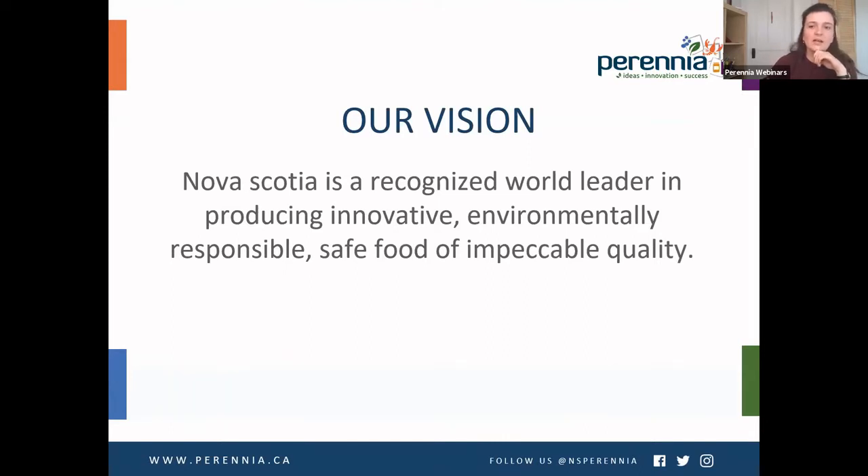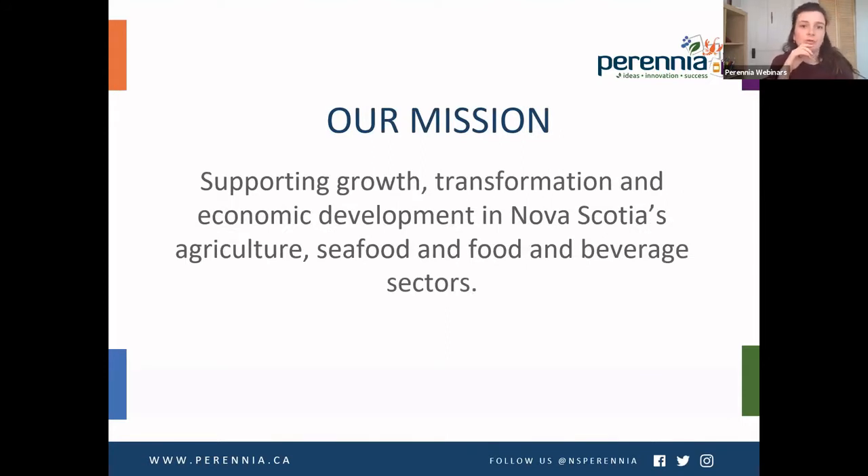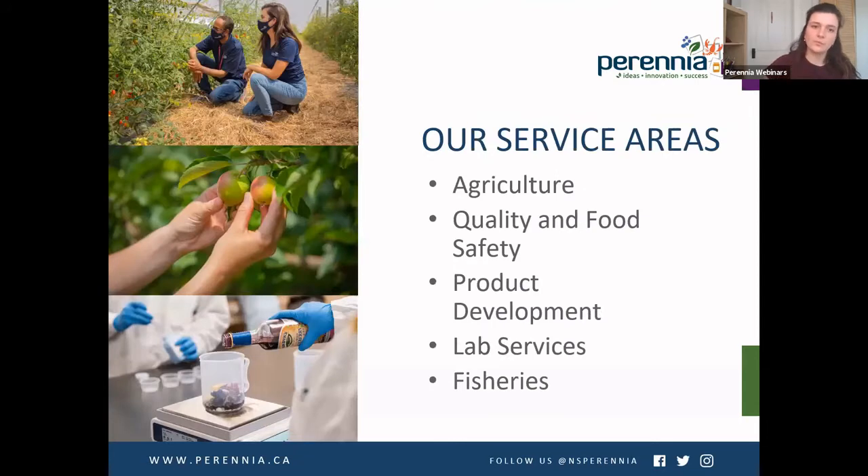For those of you who aren't familiar with Perennia, our vision is that Nova Scotia is recognized as a world leader in producing innovative, environmentally responsible and safe food of impeccable quality. The mission is to support growth, transformation and economic development in Nova Scotia's agriculture, seafood and food and beverage sectors. Perennia is a multi-faceted company. This workshop is part of the agriculture field services division, where we offer production advice, disease and pest identification and management, help address emerging and critical industry issues, develop workshops and other training modules, and do research.